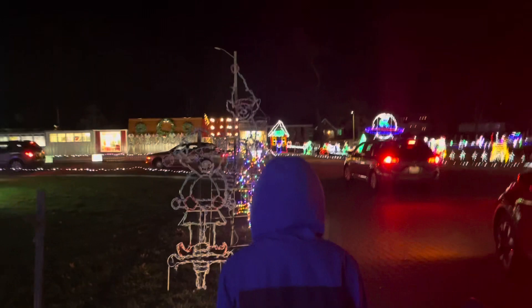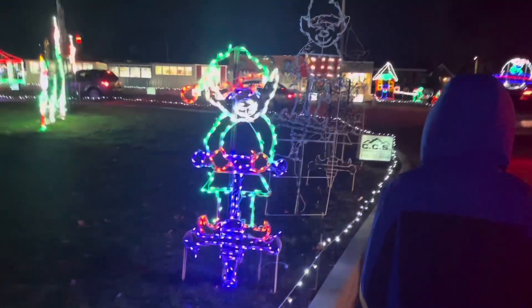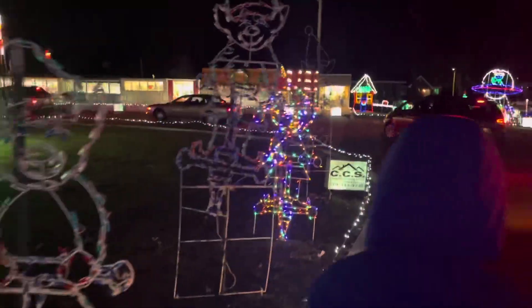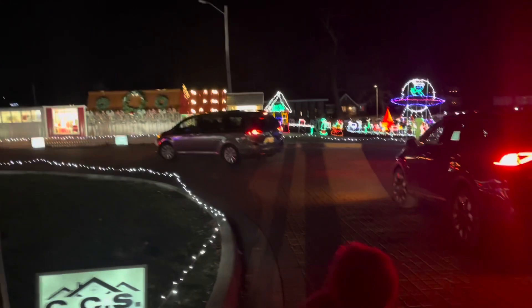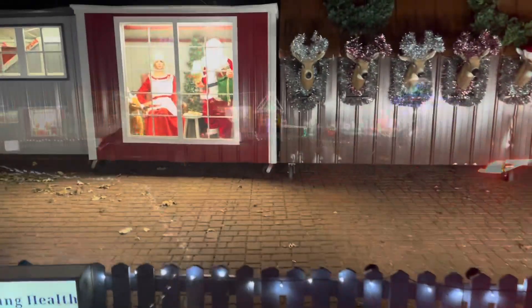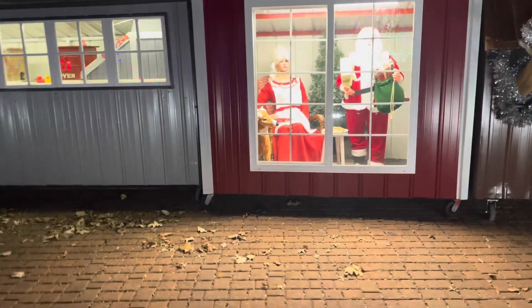Look at the Elf get scrambled. This is the classic portion of the display.